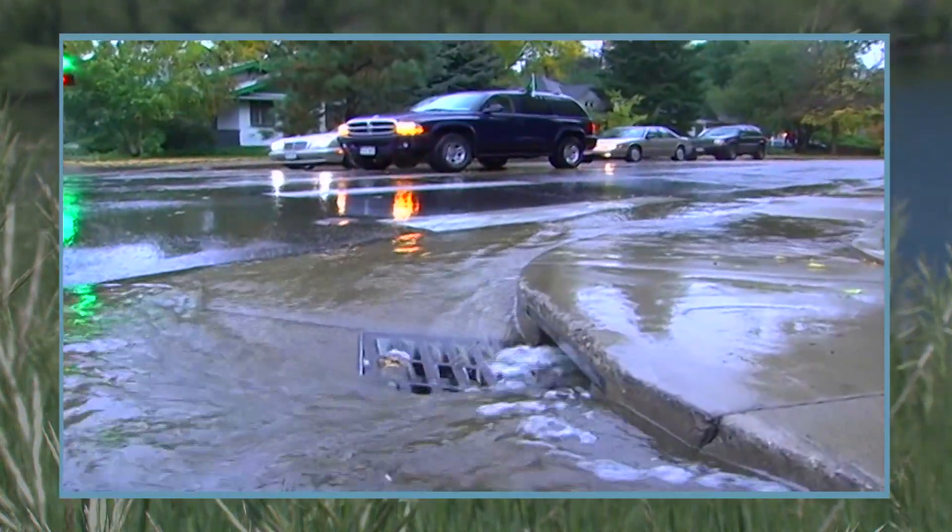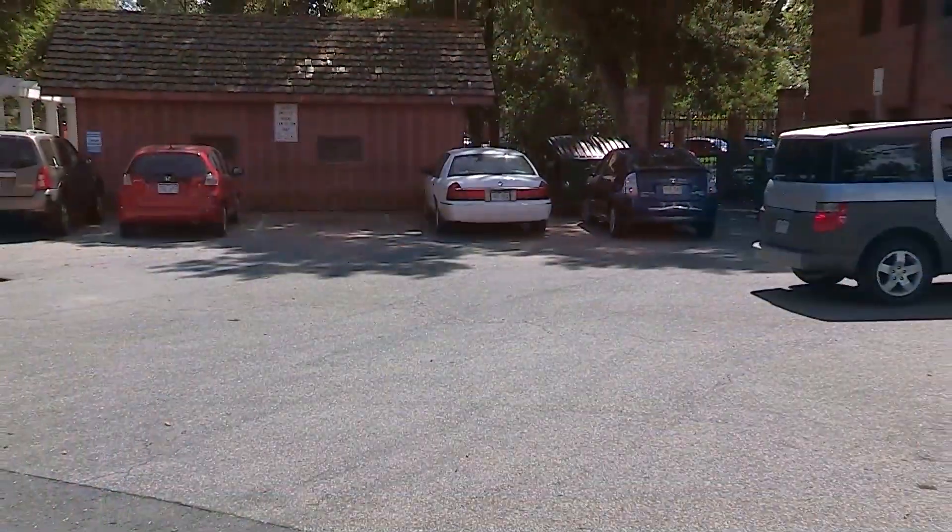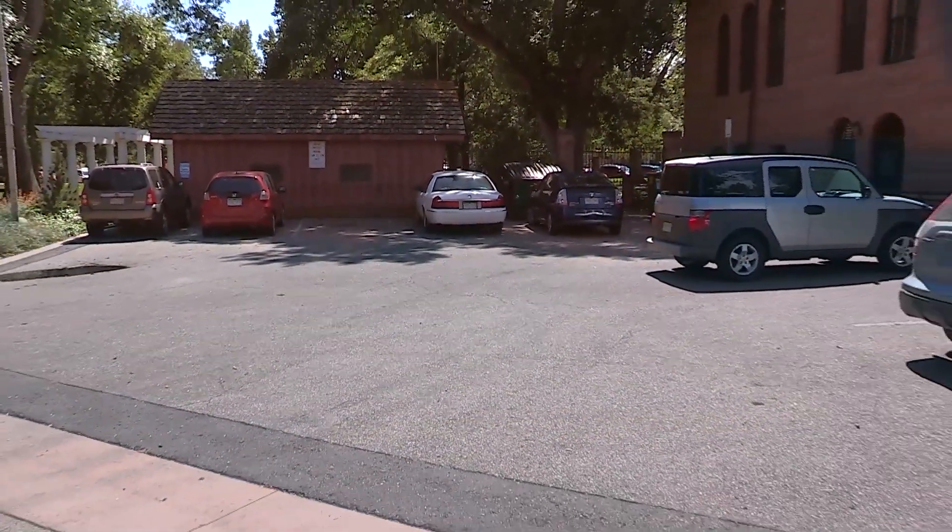Now we have water that doesn't have anywhere to infiltrate. We had an issue here in this parking lot — when we would have rainstorms, water would collect in the low spot. It had nowhere to go and it would ice up at night, creating a safety hazard.